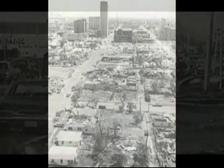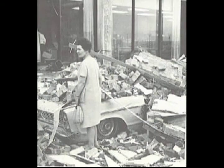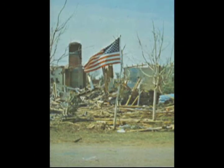A massive F-5 tornado — the second one to hit Lubbock that night — was over a mile wide. It killed 26, injured over 1,500, and destroyed or damaged 8,000 homes and 10,000 automobiles.